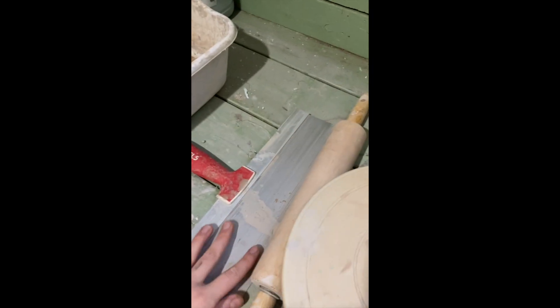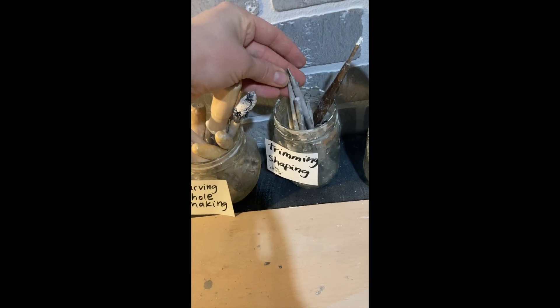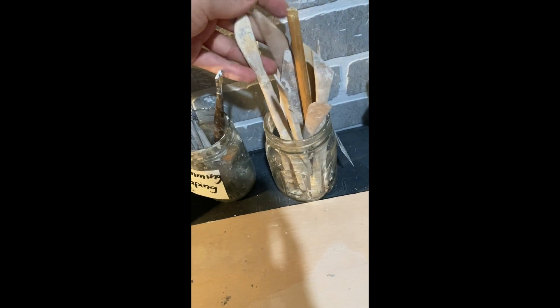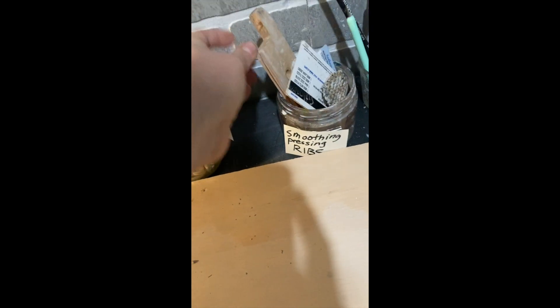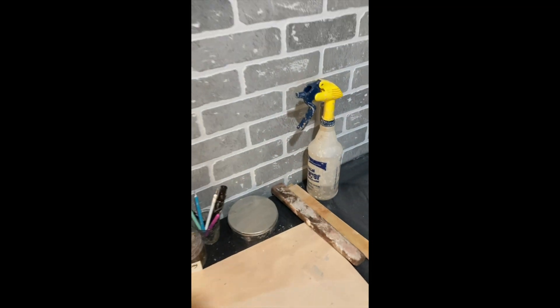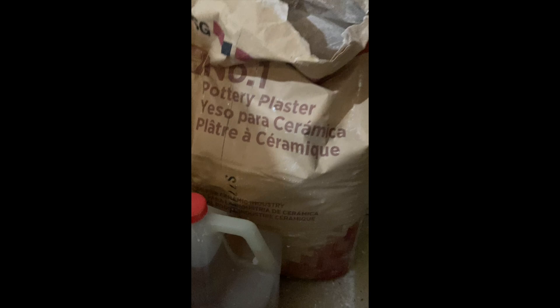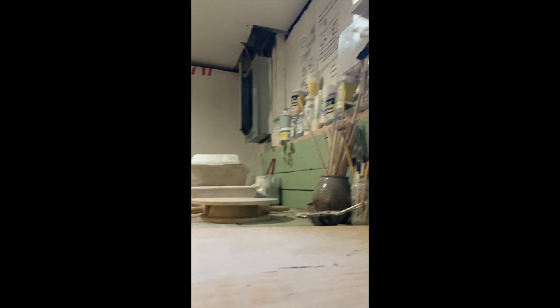I've got dowel rods, my little banding wheel, a roller, a scraper, all these different carving and trimming tools, wooden tools, and a lot of different ribs and smoothing tools. I've also got different carving tools for sgraffito, my favorite circle cutters — just everything you can name: sponges, sanding tools, towels, Murphy's Oil Soap, and plaster for making molds.